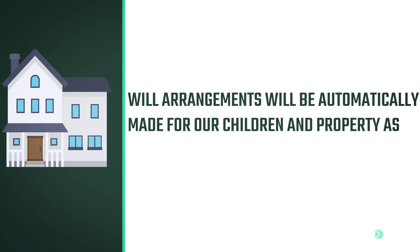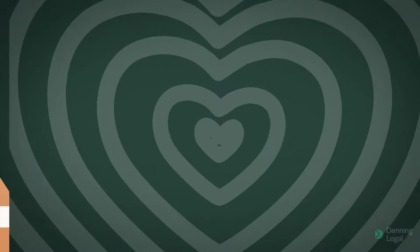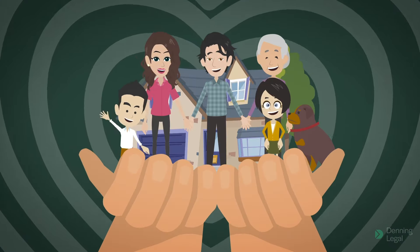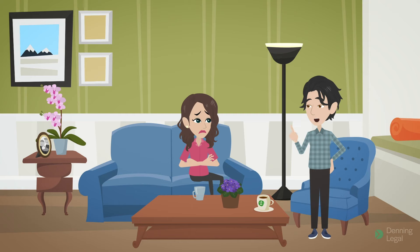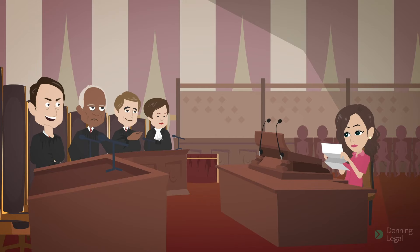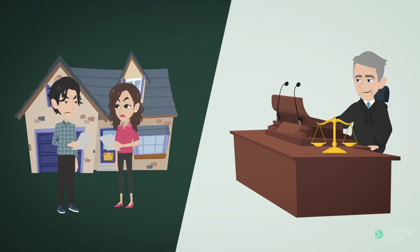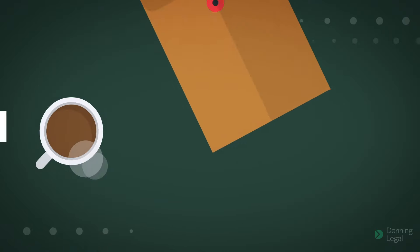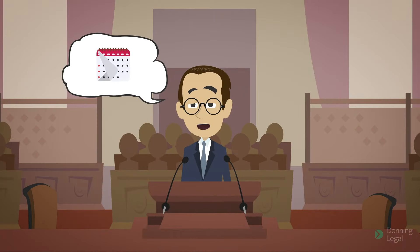Will arrangements be automatically made for our children and property as part of the divorce? A divorce is simply the formal dissolution of your marriage. If you wish to make any arrangements regarding your children, you and your former spouse may agree on a parenting plan. Or, if you are unable to agree, you may make a separate application to the court for a consent order. You may also make private arrangements for the division of your property and payment of maintenance to either party, or make an application to the court. The application must be made within 12 months after the divorce is finalised.